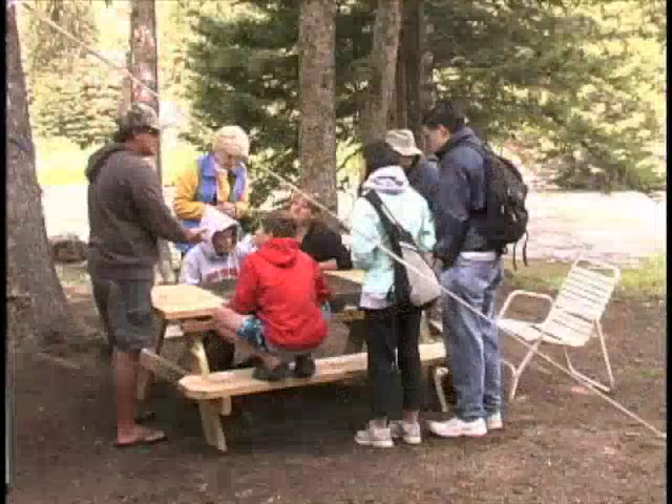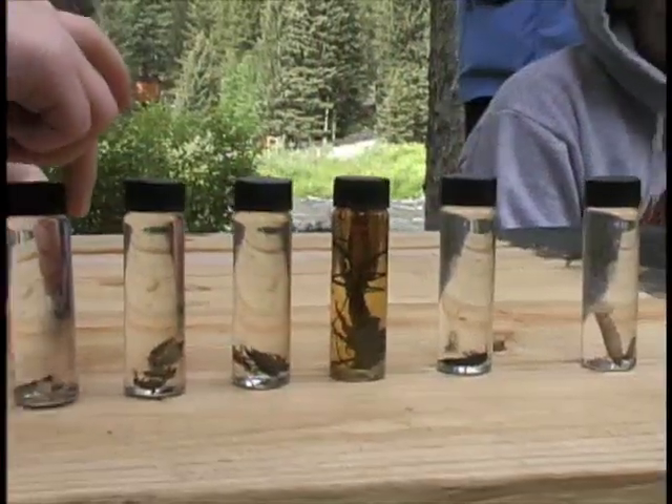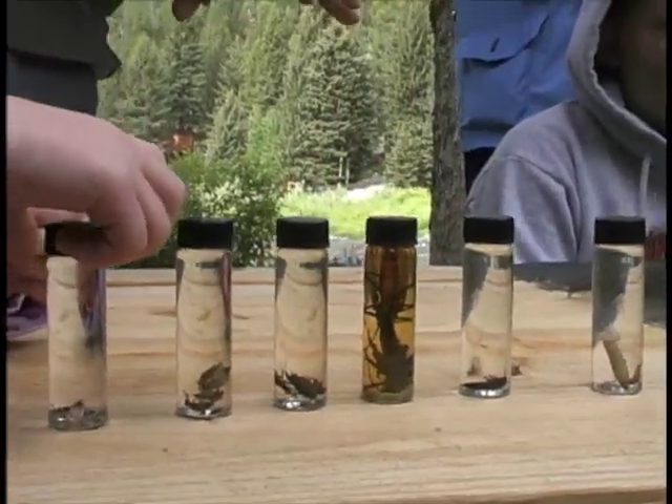Our beginner class offers an overview of insect life on the river, covering the life cycles of the insects most commonly imitated in fly fishing.